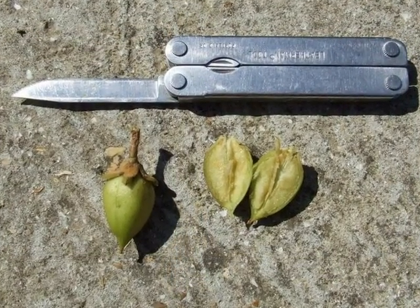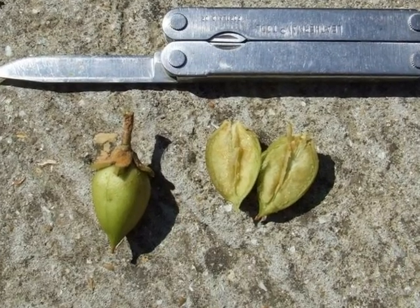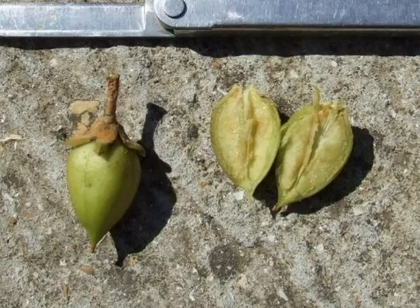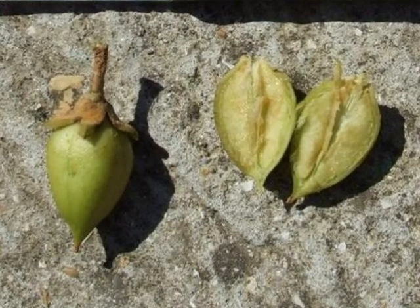The fruit that develops from these perfect flowers are globular with an acuminate tip and retain the sepals at the back of the fruit.